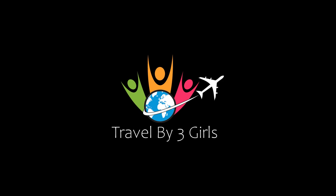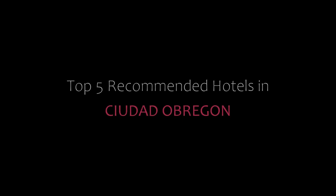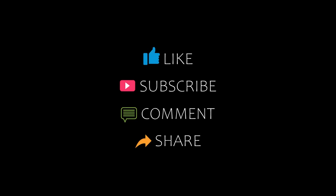Hi, welcome back to our YouTube channel. You are watching a new video of top recommended hotels. Please subscribe to my channel and don't forget to like, share, and comment. Let's start the video.